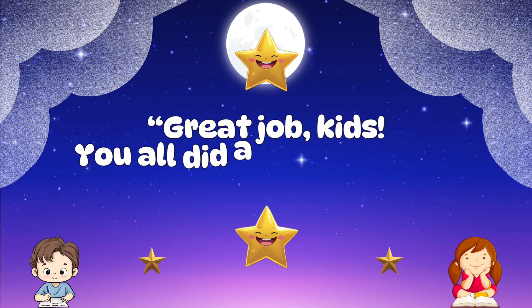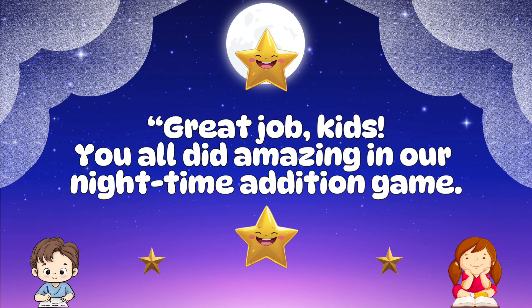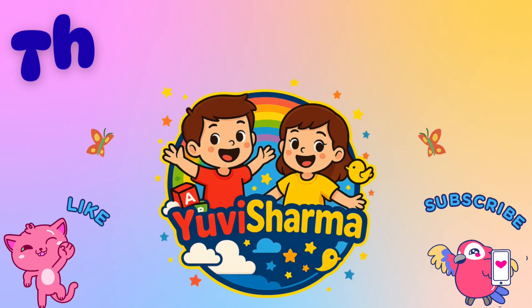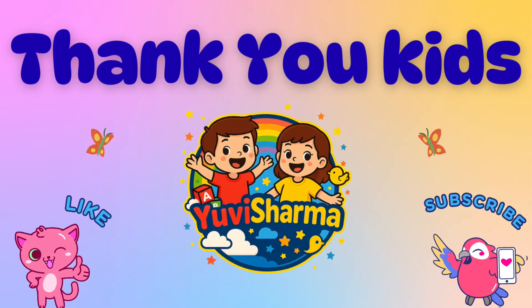Great job, kids! You all did amazing in the nighttime edition game. Keep practicing and keep shining like stars. See you in the next video! Thank you kids — like, share, and subscribe to my channel for more learning videos.